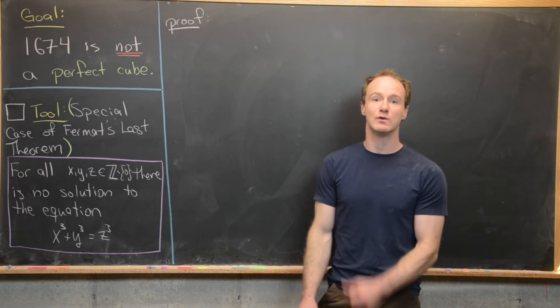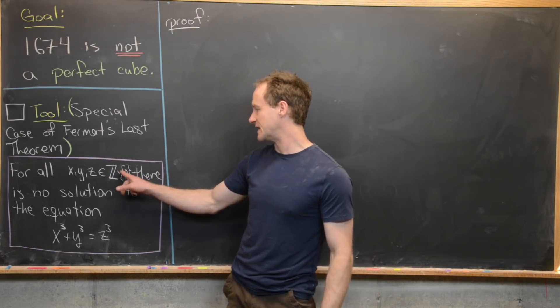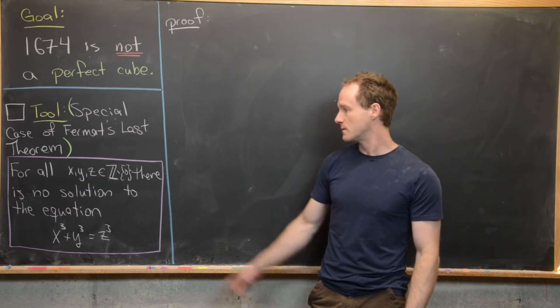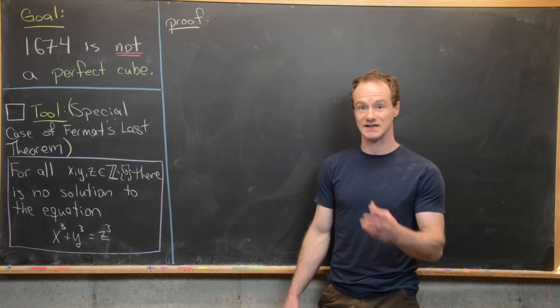That special case says: for all x, y, and z which are non-zero integers — written as elements of the integers minus zero — there is no solution to the equation x cubed plus y cubed equals z cubed.